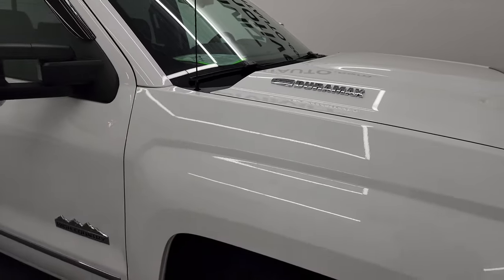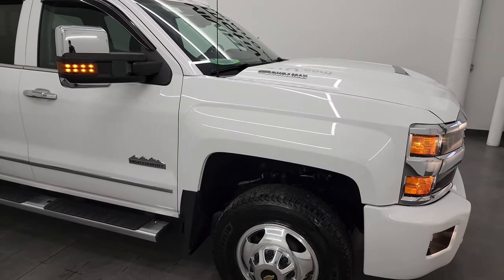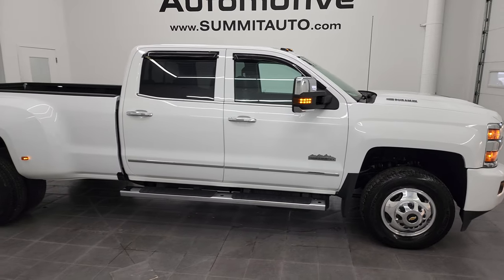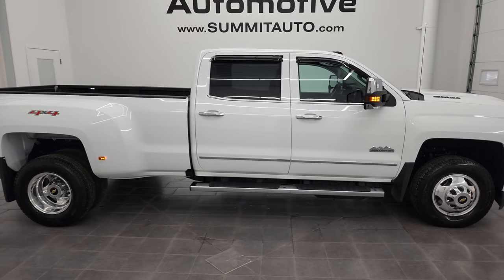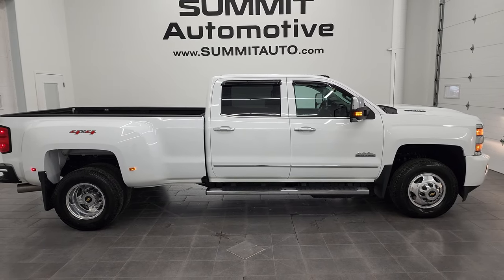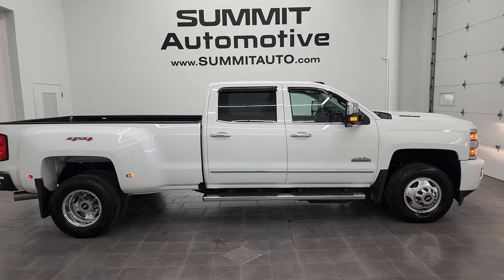I did want to point out that this one has the wireless cell phone charge pad — I missed that in the interior, so I apologize. I would highly recommend this truck from a quality and condition standpoint. I don't think you'll find too many 2017s as nice, as clean, or as loaded option-wise as this one.